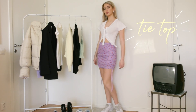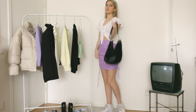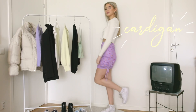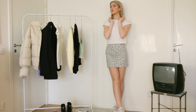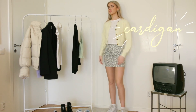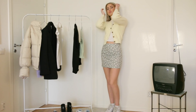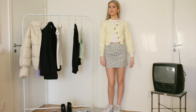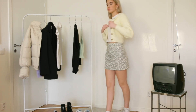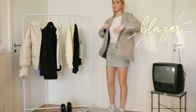Here is a tie top, and I think tie tops are very nice with these short skirts as well. Here is just a basic white cardigan. And here is another short skirt that I really like — once again I'm just putting on this yellow cardigan. Now I'm putting on this plaid blazer, and I really like this blazer over skirts and dresses look.